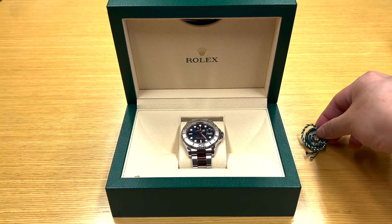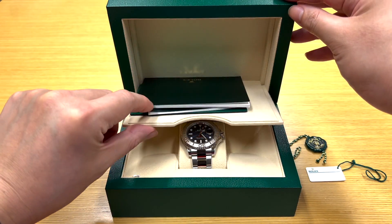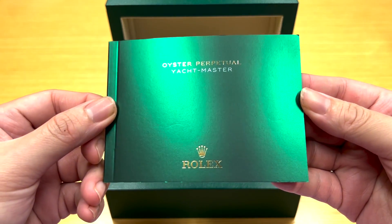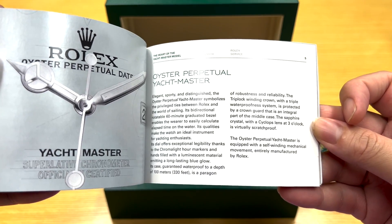The Yachtmaster is essentially the kind of watch you wear while lounging out on a boat — preferably a yacht, hence the name. It has recently become more popular because the Yachtmaster's older siblings have astronomical values in the secondary market, and the Yachtmaster is slowly starting to get the attention it very well deserved for many years now.